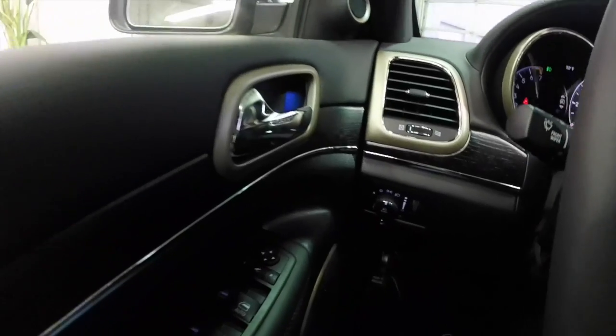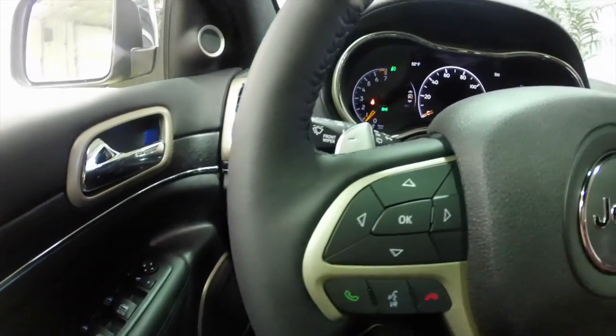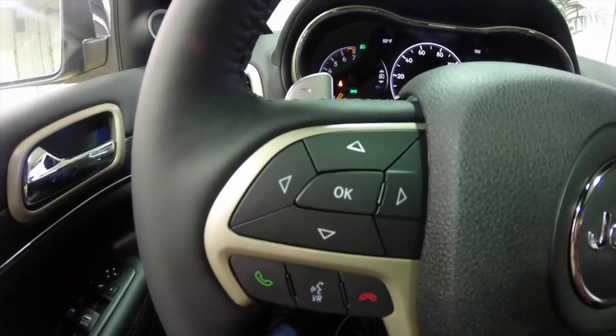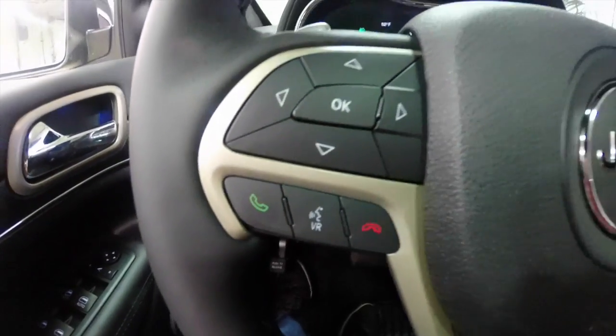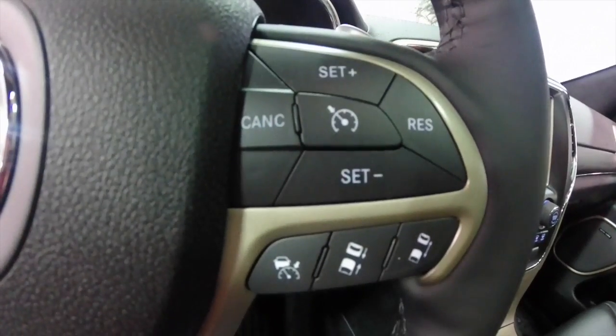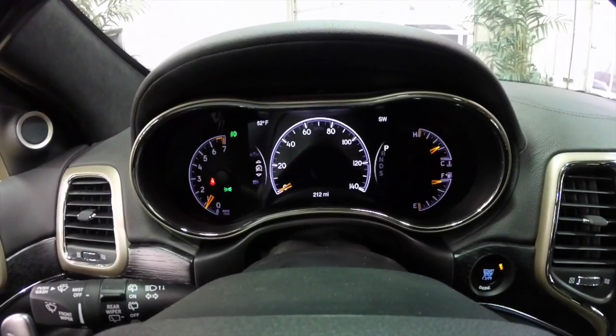We're just going to pan through the interior to show a little bit more detail. On the steering wheel, you have your buttons for the reconfigurable multi-view display, your Uconnect and voice recognition. On the right-hand side, you have your cruise control as well as your adaptive cruise. It does have the reconfigurable multi-view display.